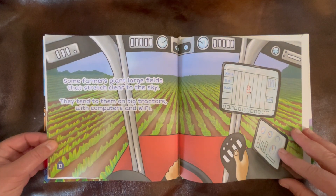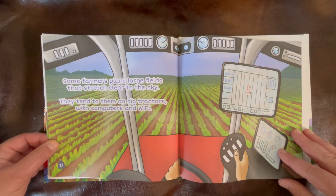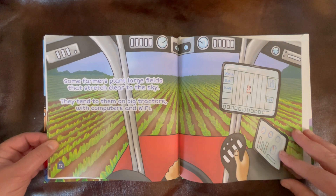Some farmers plant large fields that stretch clear to the sky. They tend to them on big tractors with computers and Wi-Fi.